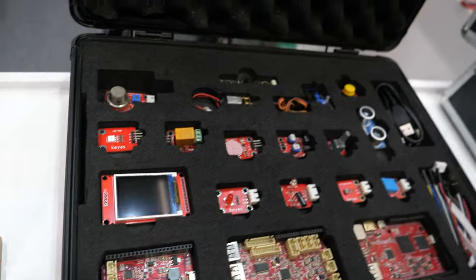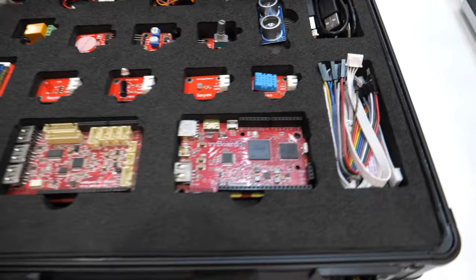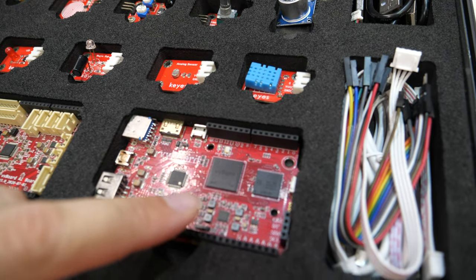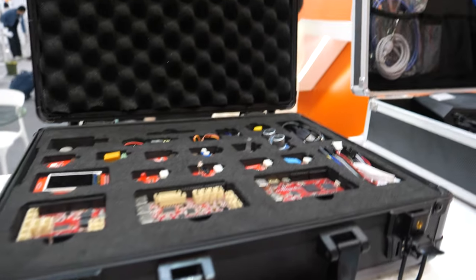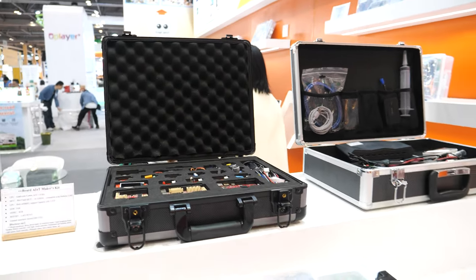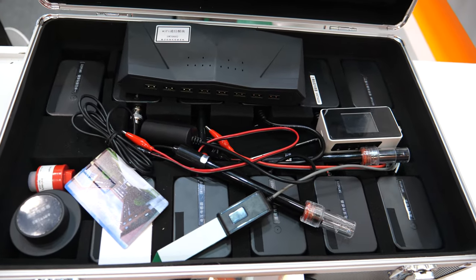VB board — with all the different parts here. The VB board has its own CPU. It's got some CPU there. And there are a lot of USB ports. This is something really cool.